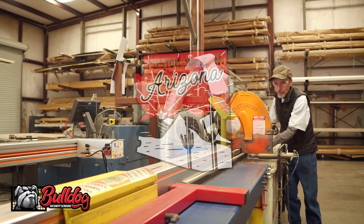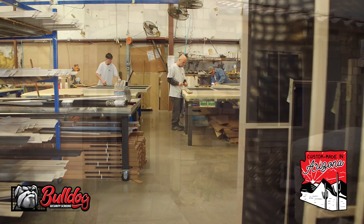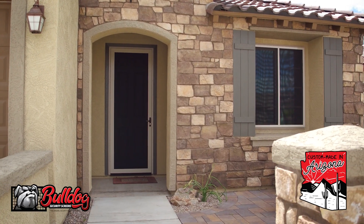Security screens prevent people from getting in and stop those burglaries, so it seems like an easy choice to have something that prevents people from getting into your home. The fact that this product is custom-made — and they're the only ones custom-made right here in Arizona — and it supports the Arizona economy, it's just the icing on the cake.